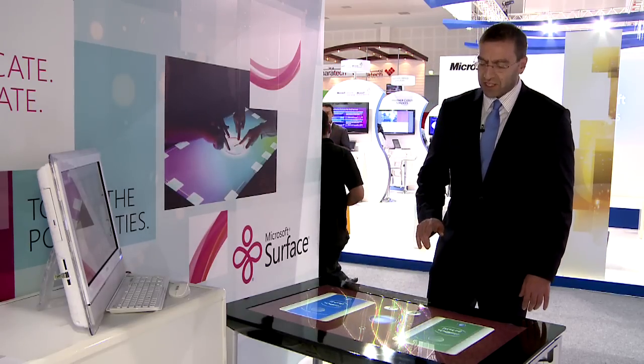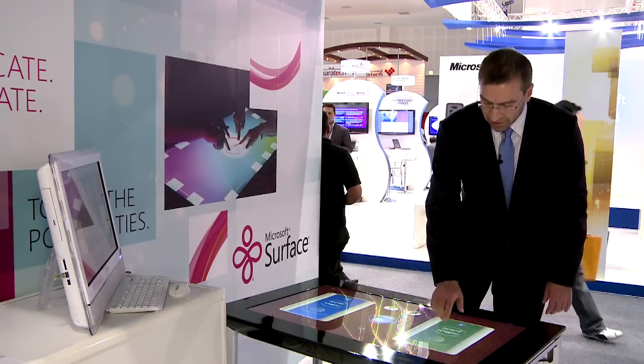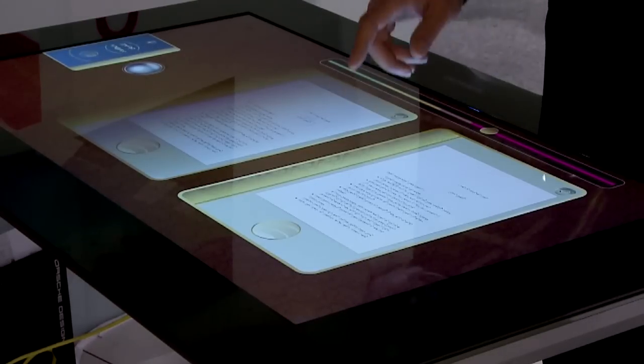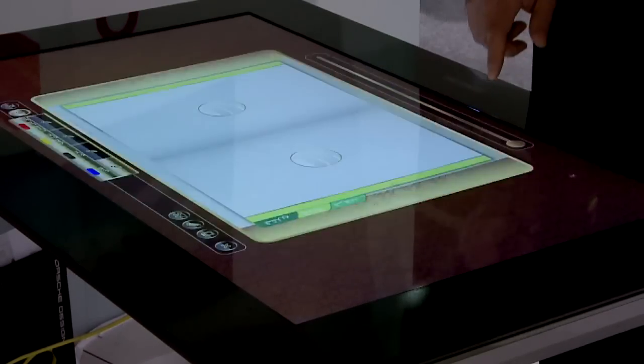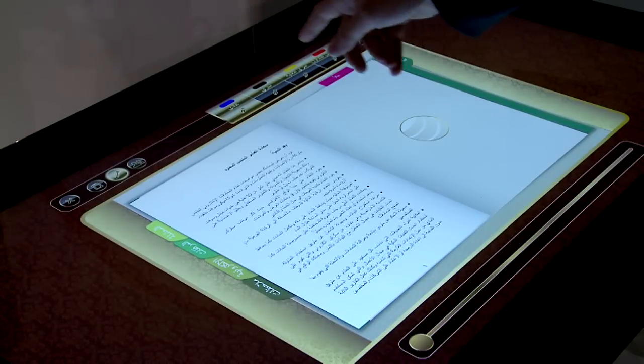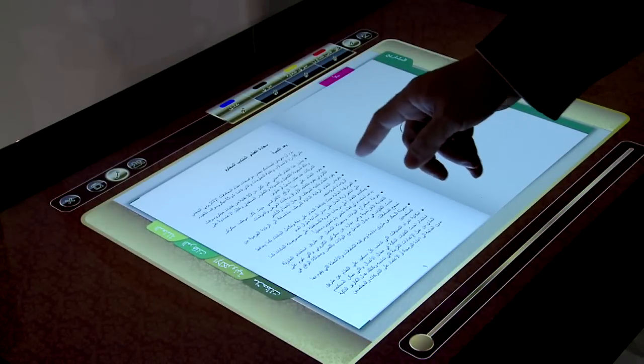To look at the documents for signing, all I need to do is double-tap on the stack and it opens like an actual folder with tabs. You can annotate on the document by clicking on the pen icon and using a digital stylus or even your finger.